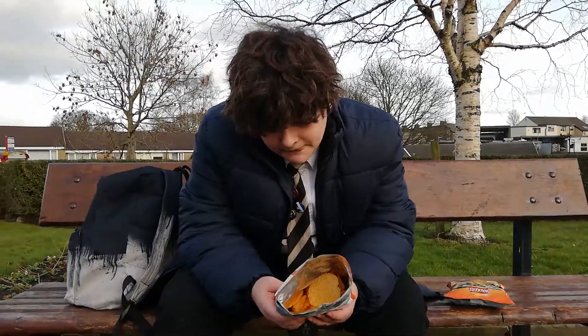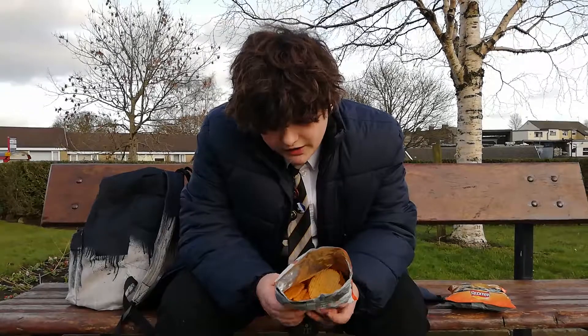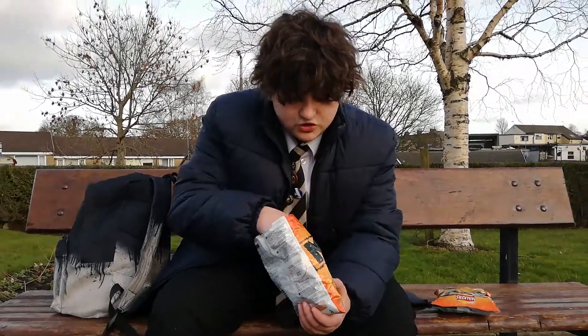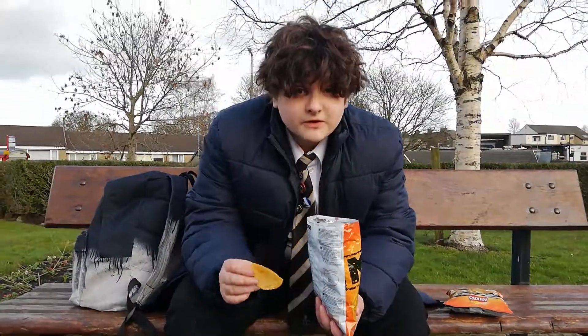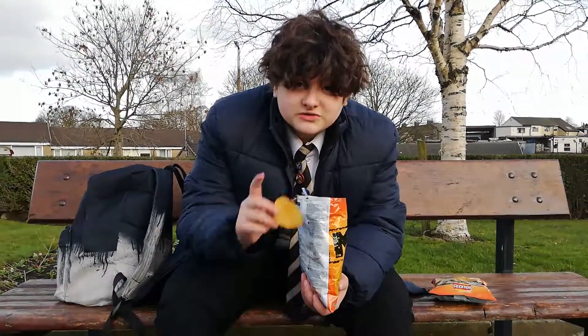Overall I'd give this a 9 out of 10, because they're good crisps — you get massive crisps in it and it's filled quite well. And it tastes brilliant. So that's it, thank you for watching. See you later.